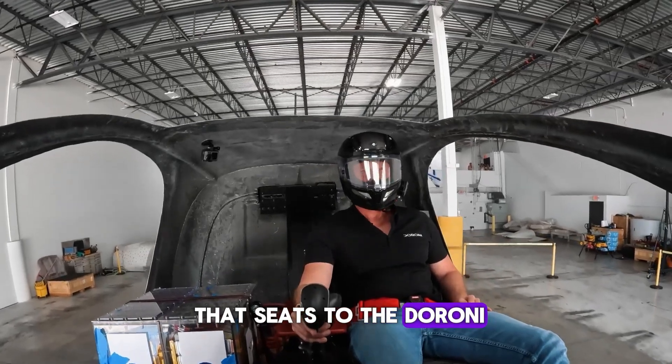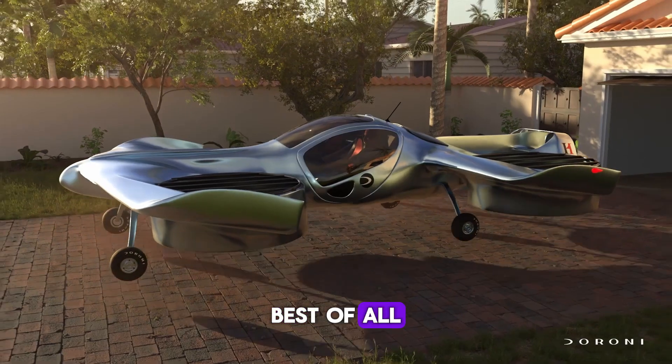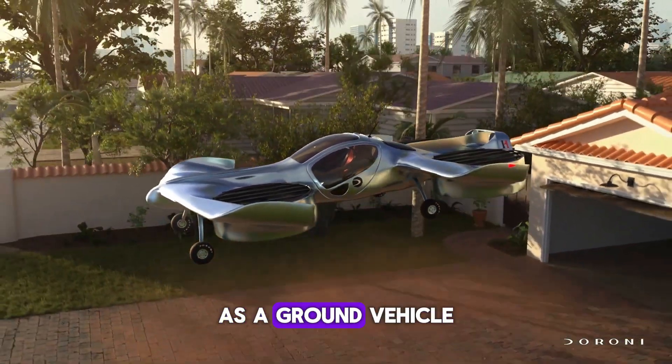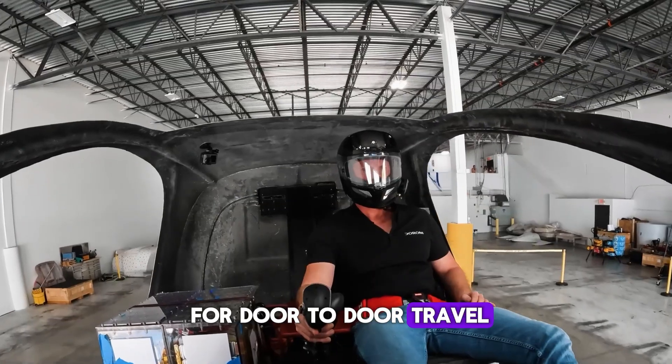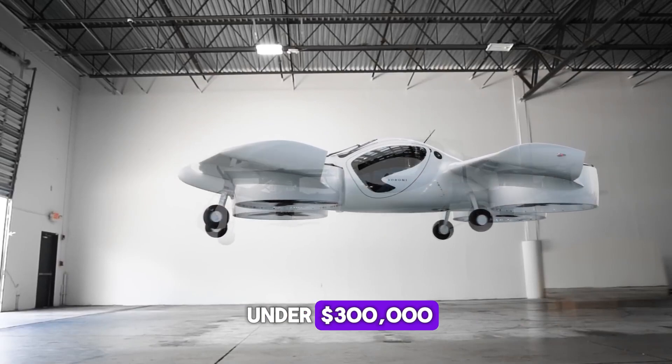The Duroni uses electric ducted fans for quiet and eco-friendly flying. Best of all, it transitions to drive as a ground vehicle for door-to-door travel. It's expected to launch in 2025 with an estimated price under $300,000.